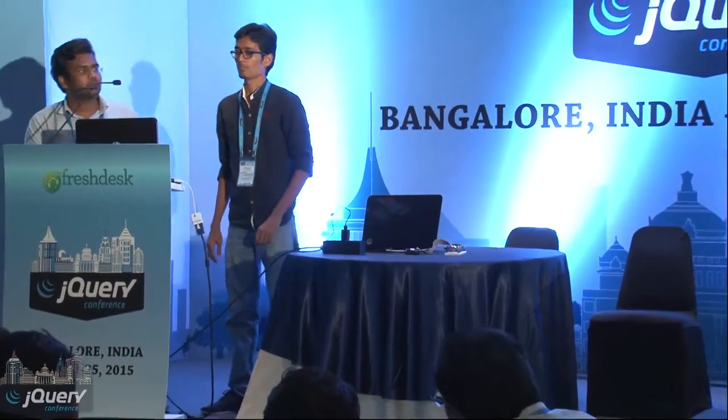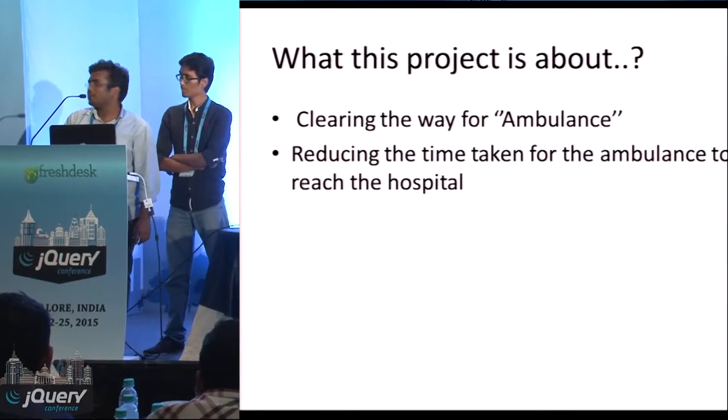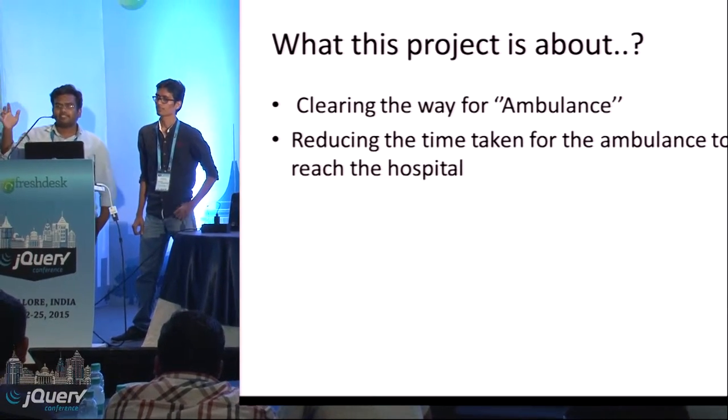My name is Rajiv Brahma and I am Aravind. What we are going to do in this project is — suppose an ambulance is reaching an intersection.